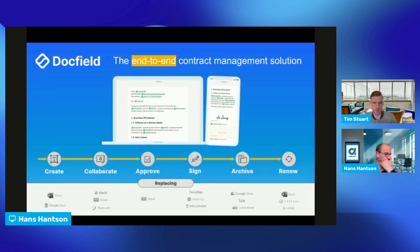DocField is an end-to-end contract management and document management solution which allows users to create documents, collaborate in them, approve them, sign them, and also archive and renew them — all from a single platform. This is incredibly powerful because you don't have to use all those other tools while also keeping your templates always up to date. Compliance is a very big factor for us.